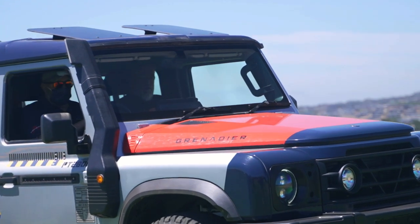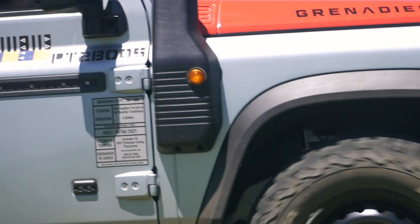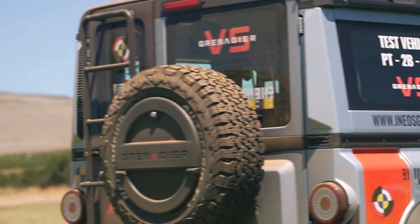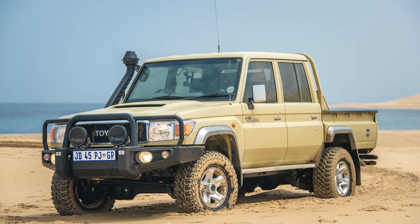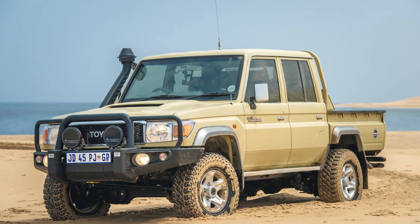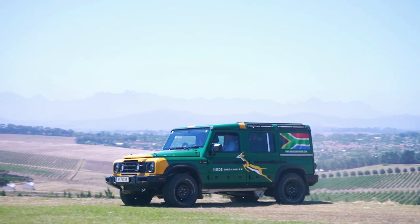The Grenadier is its only vehicle. Back in 2017, Jim Ratcliffe, who is a car enthusiast and experienced adventurer, identified a gap in the market for a stripped-back, utilitarian, hard-working 4x4 — one that could be engineered for modern-day compliance and reliability. If we look at what is currently on the market that might fit this brief, you would look at something like the Toyota Land Cruiser or a G-Wagon — not the AMG version, obviously.